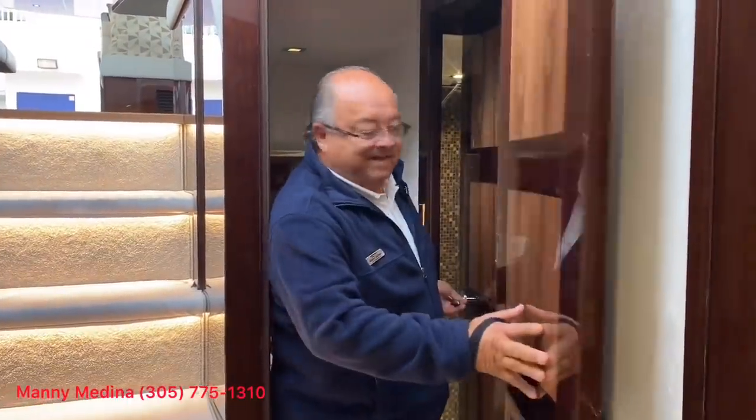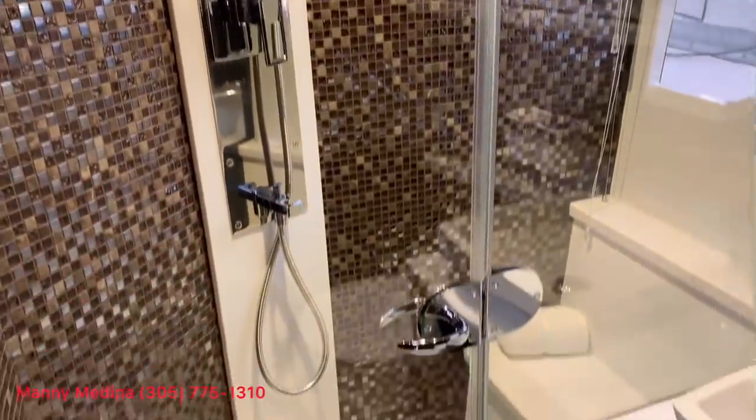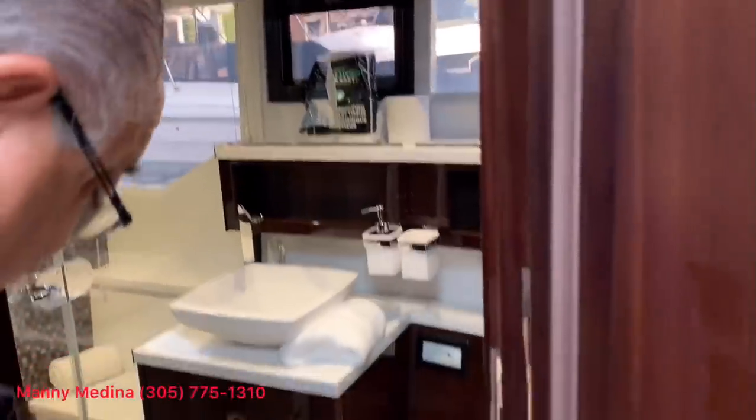This is the master. First you'll find the head — it's very large. Notice the separate shower has a seat. Notice the tiles, the mosaics. Big windows, Venetian blinds for privacy. Storage under the counter, storage behind the mirrors, whole fiberglass flooring.